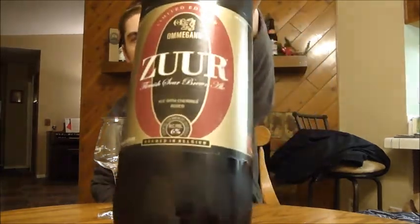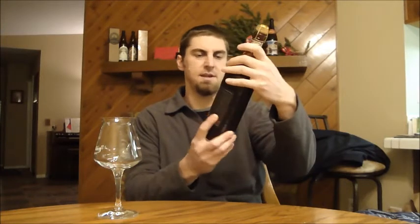This is Ommegang's Zuur, which if I got it from the bottle means sour and possibly Flemish. This is a Flemish Sour Brown Ale. It's a collaboration actually between Ommegang and I believe Liefman's. Ommegang apparently is a part of Duvel and their whole line of breweries.